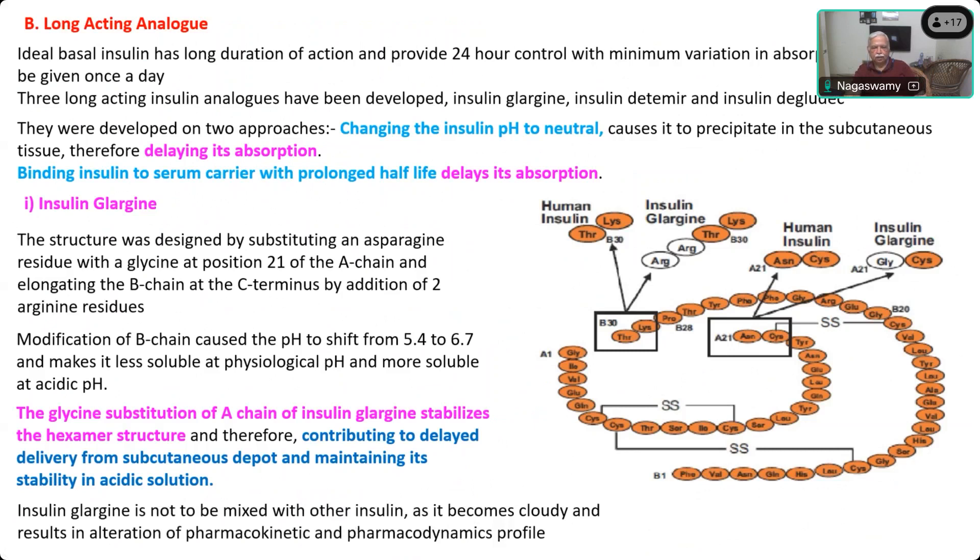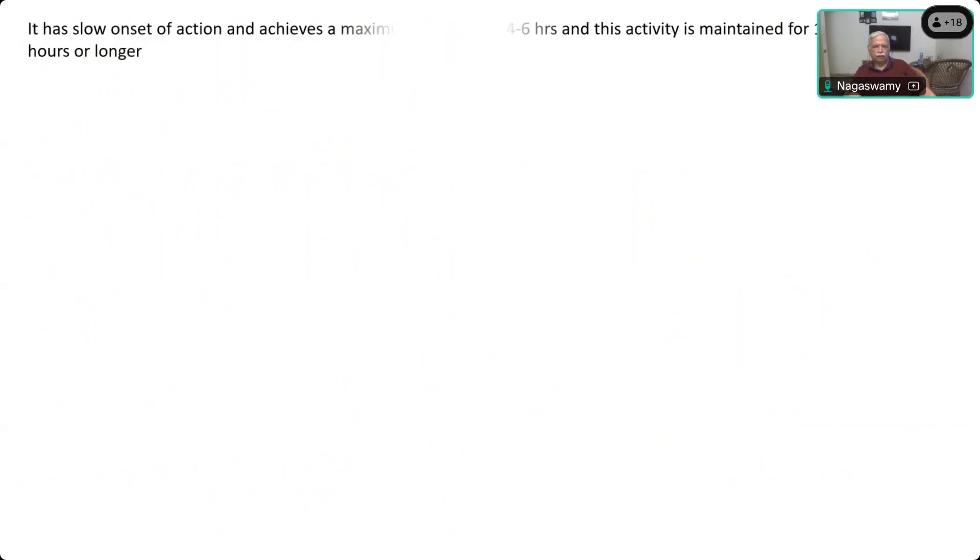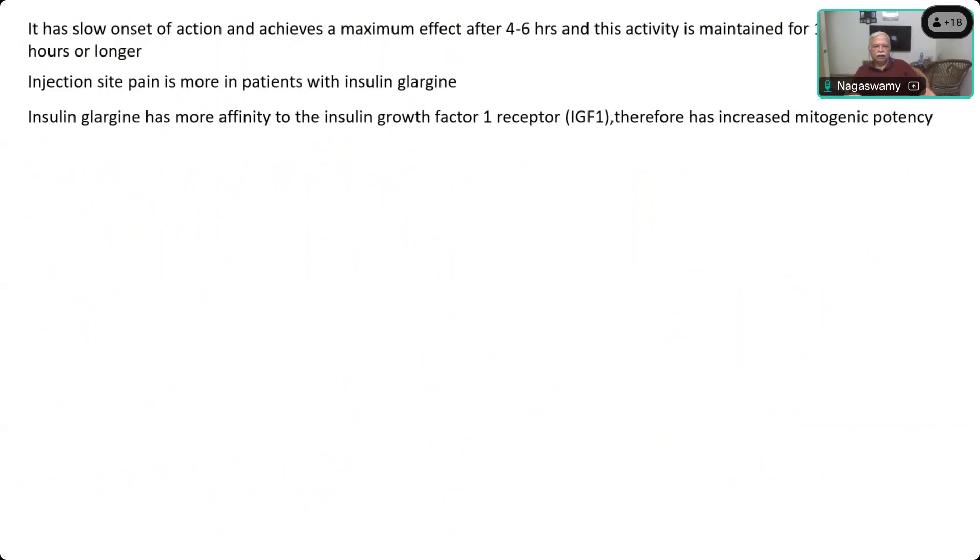It becomes cloudy and pharmacodynamic action will also be affected. The duration of action of Glargine is clear and it has some advantages. Even though it has more affinity to insulin-like growth factor 1, it has also been reported to cause more retinopathic changes.